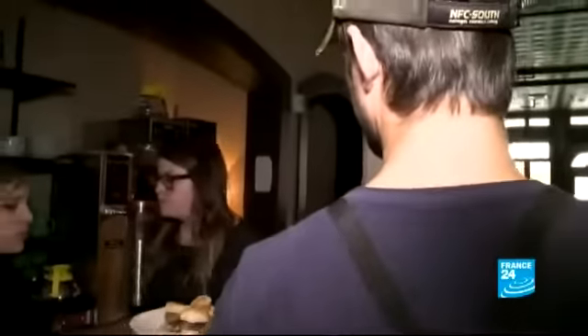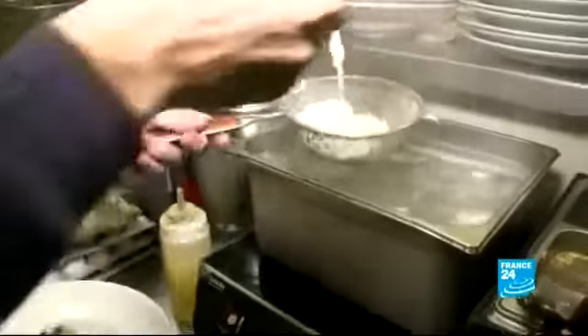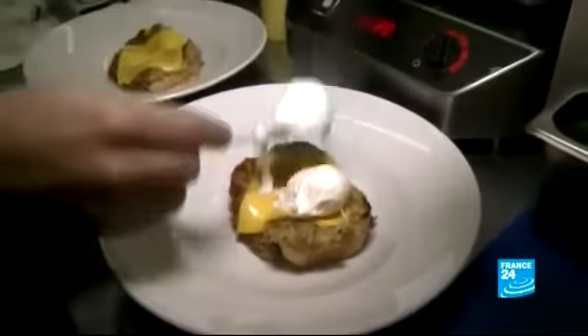In Cajun country, even breakfast is steeped in local flavor. Justin's poached eggs taste just like Louisiana — it has boudin and gumbo in it, which are two of the most essential dishes and ingredients in Cajun cuisine.